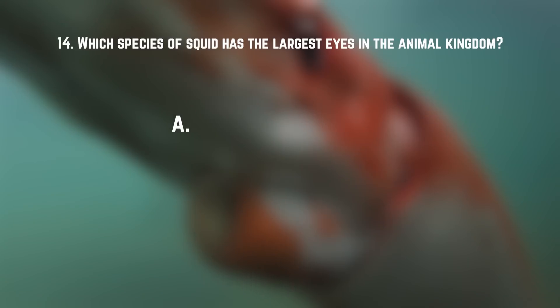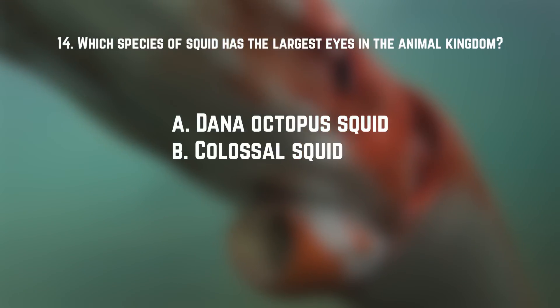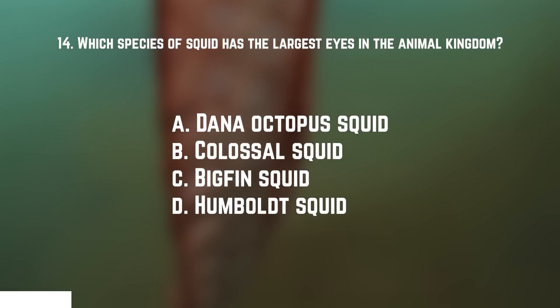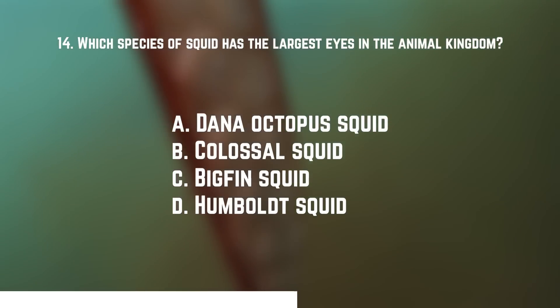Number fourteen: what species of squid has the largest eyes in the animal kingdom? The answer is the colossal squid. Their eyes can get to about a foot long. They're also the largest squid by mass that we know of.